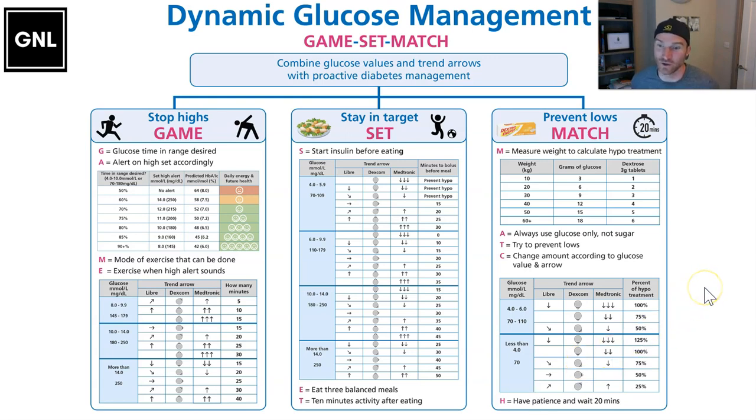That's it in a nutshell. You can download this from glucoseandrealize.com, and hopefully Grace and Jude, this will make your life with diabetes much easier and you'll be getting towards 80 to 90% time in range.